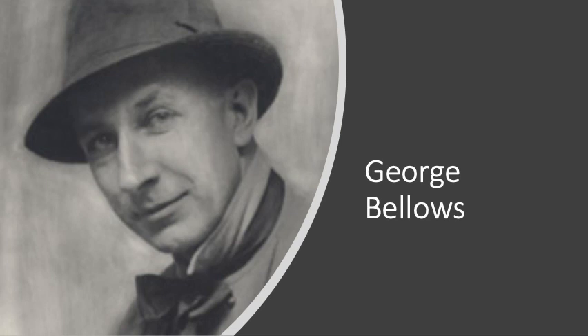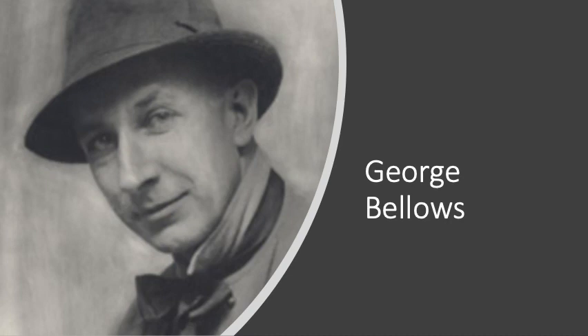When we look at Bellows' work in Cliff Dwellers, we see a dense crowd of people consisting of women doing housework, children, homeless people, trolleys going to work, street vendors, and just genuinely people living their everyday lives. The use of lines in the painting, in combination with the vertical and horizontal, communicate a stability, permanence, and reliability, which is interesting to see with so many people collided together.